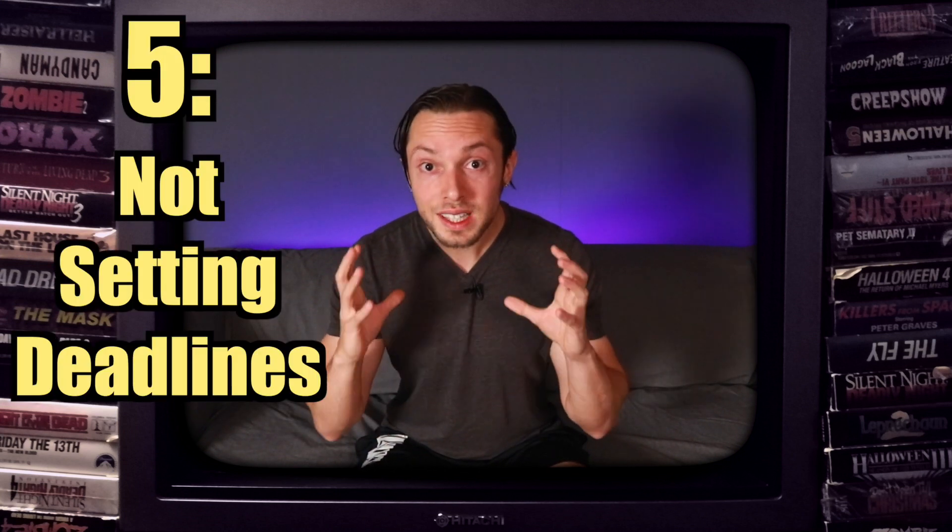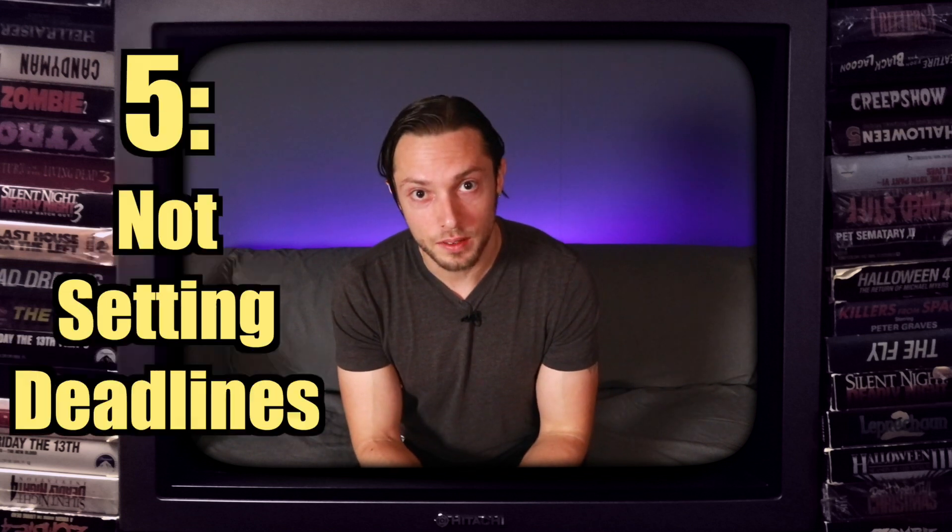Reason number five: home studio owners rarely set deadlines for themselves. Because time doesn't equal money, it's not uncommon for people to spend years on projects that should have only taken a couple of months. I'm speaking from experience — projects I started back in 2008 that I never finished because I kept adding things, changing things, mixing over and over again. It did nothing but prevent me from releasing music that had heart and soul in it.